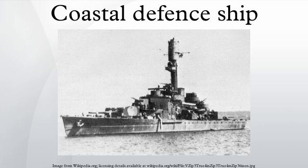Coastal defence ships were warships built for the purpose of coastal defence, mostly during the period from 1860 to 1920. They were small, often cruiser-sized warships that sacrificed speed and range for armour and armament. They were usually attractive to nations that either could not afford full-sized battleships or that could be satisfied by specially designed shallow draft vessels capable of littoral operations close to their own shores. The Nordic countries and Thailand found them particularly appropriate for their island-dotted coastal waters.